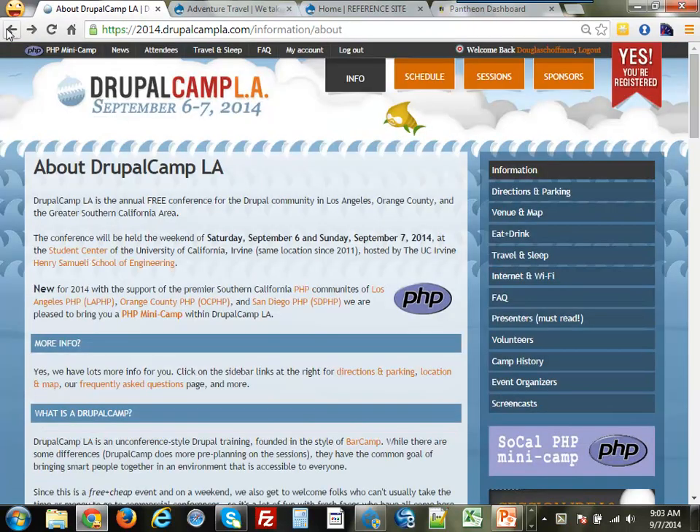Welcome everybody to Sunday's sessions at DCLA. I'm Doug Hoffman, I'm with SageTree, a Drupal shop down in San Diego.